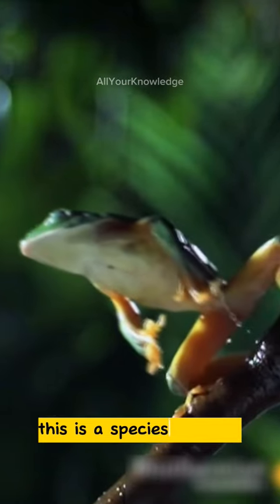This is a species of frog that can fly through the air, called the gliding tree frog. Well, not really fly, but glide. But still, that's pretty cool.